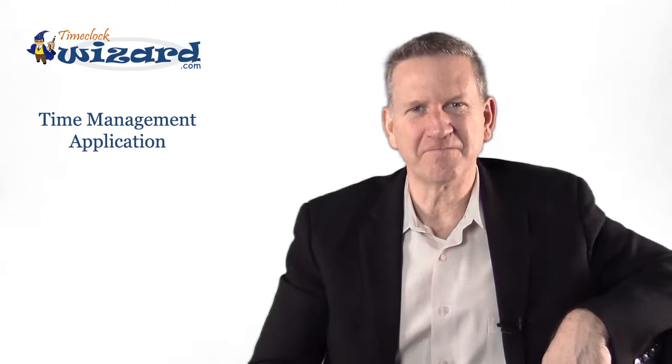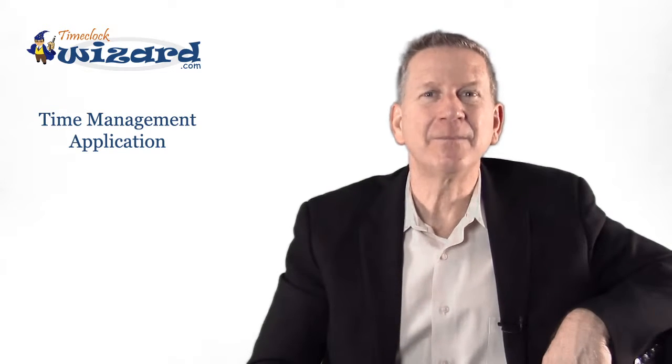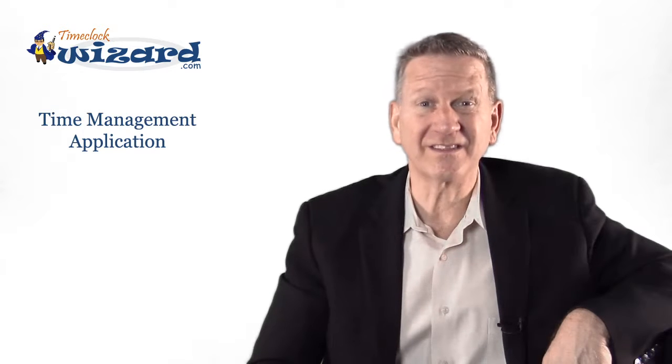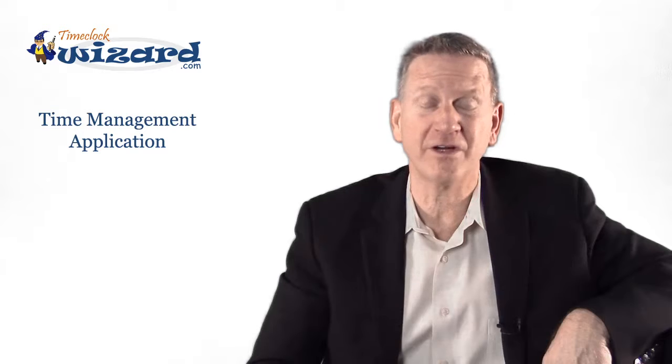Hi, Greg here at Time Clock Wizard. How much money, time, and effort is involved in keeping an accurate log of employee hours? Depending on the business, payroll and scheduling can be big enough tasks to require a full-time employee for each one.